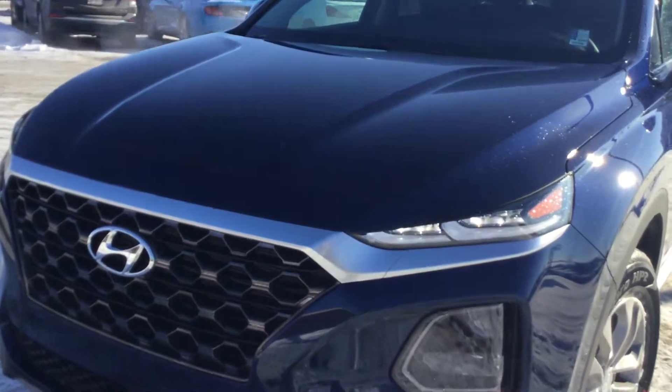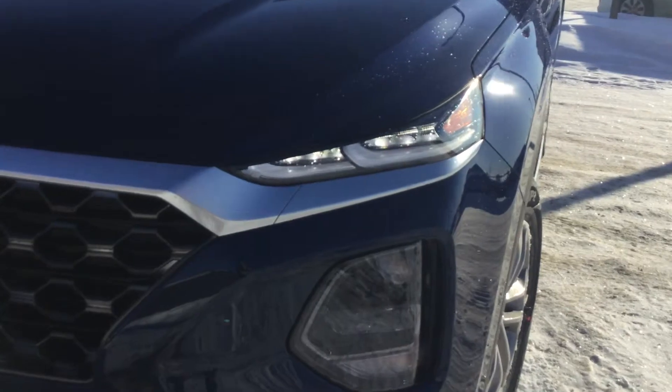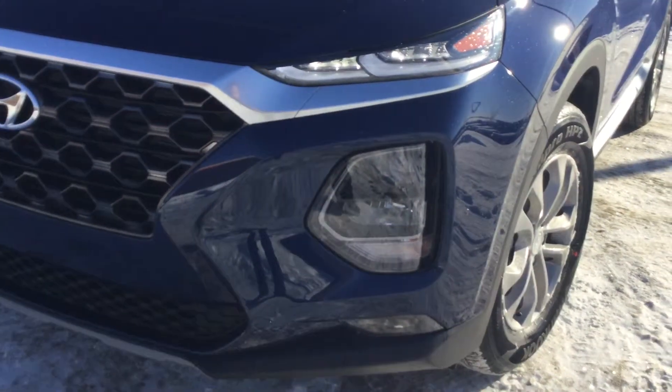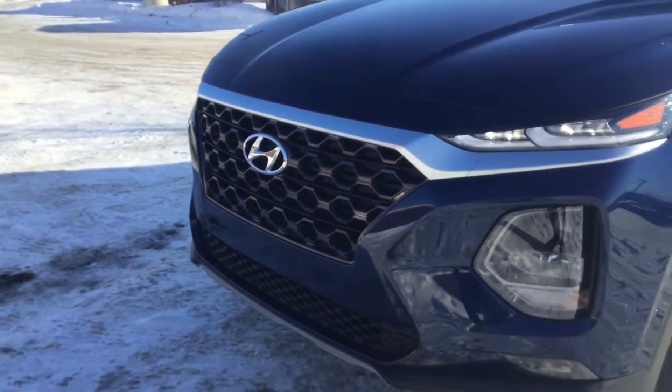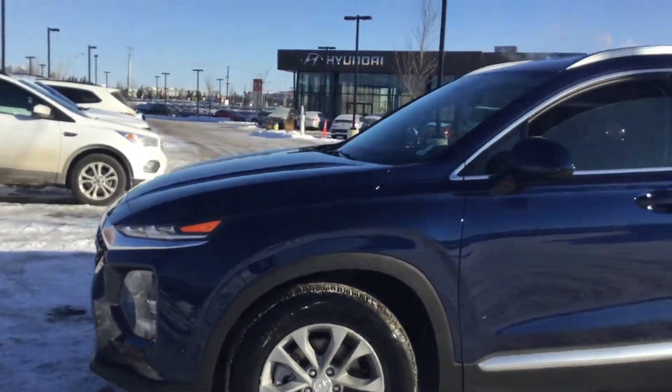The eye-catching 2019 Santa Fe definitely has a sharp redesign. As you can see from the top here, you have your beautiful daytime running lights and then your projectors at the bottom as well. You also get this beautiful grille as well as lovely rims that help contrast the whole look of the vehicle.